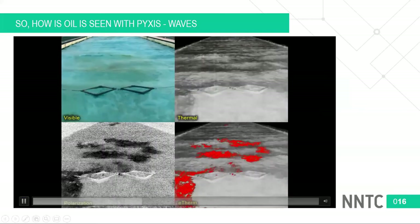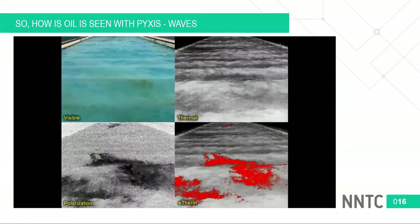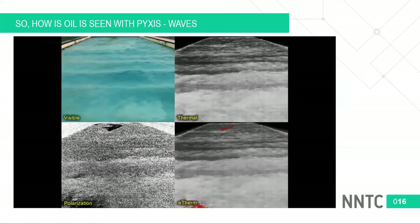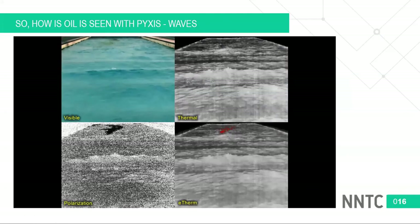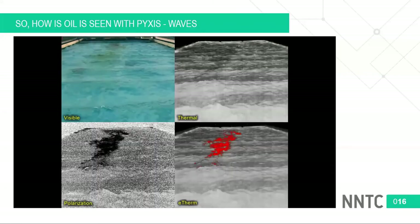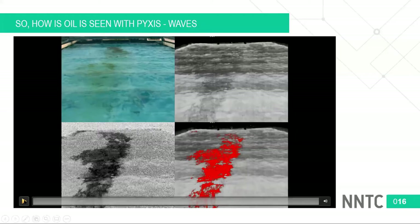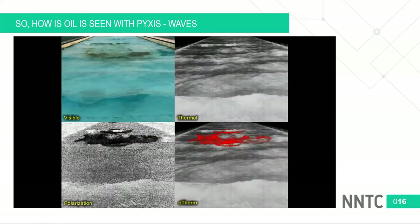Thermal-based detection depends on temperature differences, which means you need sunny weather to heat the oil and distinguish it from cold water. That's correct — when it's cloudy or at nighttime, the apparent temperature of oil and water becomes very similar. Without sun shining on the oil to heat it up, the thermal differences are almost undetectable, as you can see in the upper right-hand image. It's very difficult to see anything in the thermal alone.